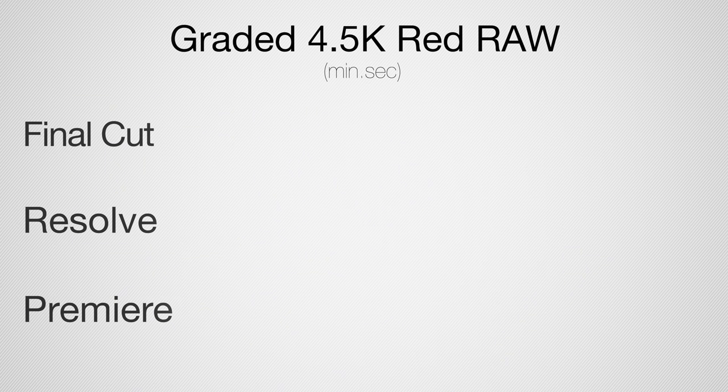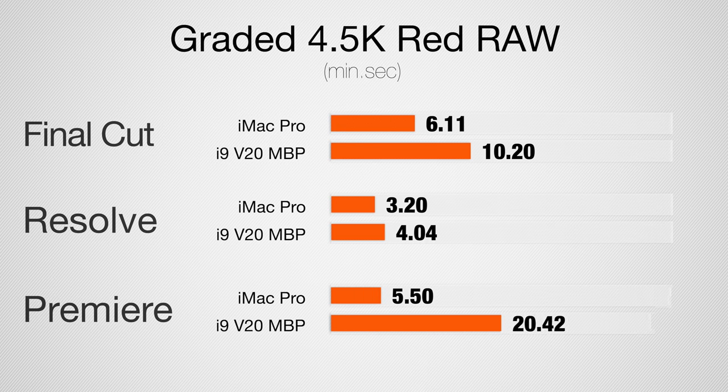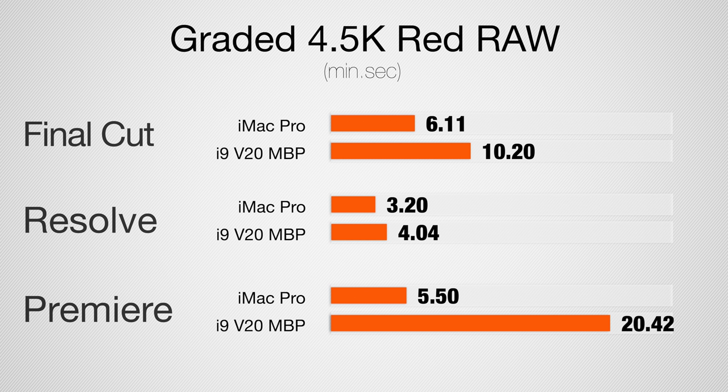Finishing off strong with 4.5K Red Raw graded with two LUTs applied: in Final Cut, we get almost twice as fast results with the iMac Pro. In DaVinci Resolve, the render and encode difference is actually not that large. In Premiere Pro, the MacBook Pro took almost 21 minutes compared to the iMac Pro's just under 6 minutes — another massive difference in encoding time.